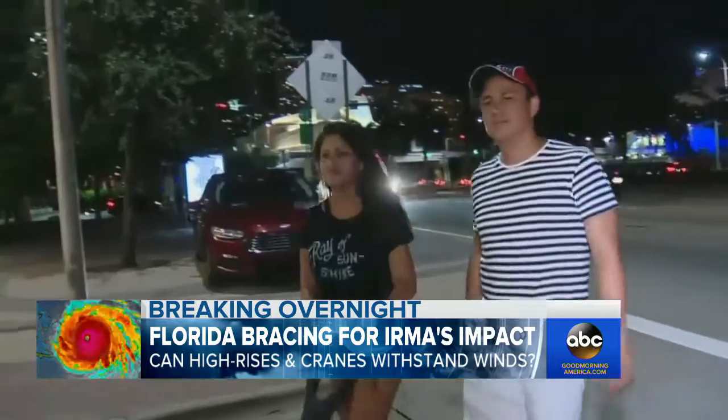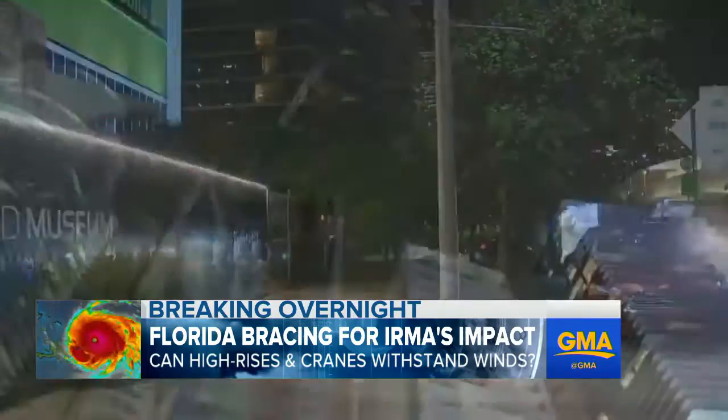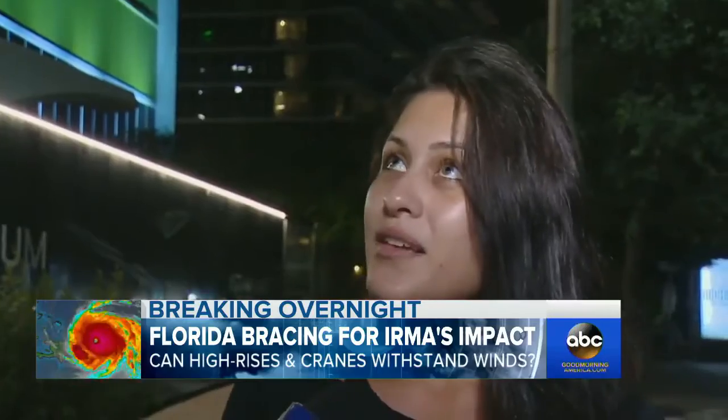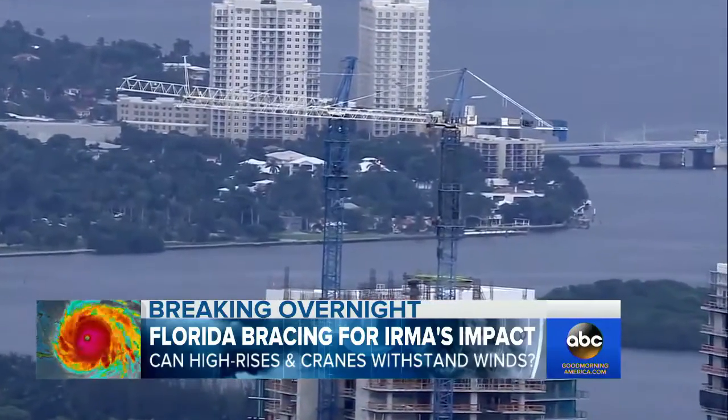The Lozano family lives on the 44th floor of a high-rise right next door to one of those cranes. We're supposed to have really good high-impact windows, but I just heard that we might have to worry about the cranes.